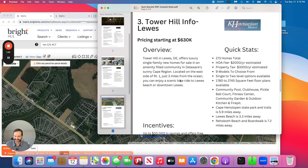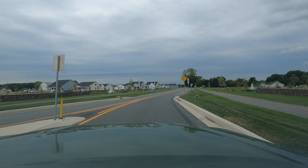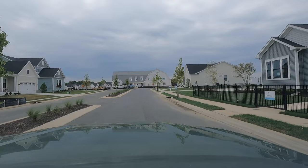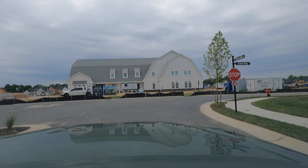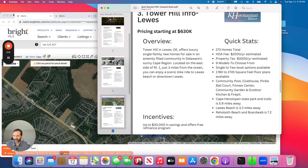HOA fees run about $2,000 a year and property tax about $3,000 a year. They have nine different models to choose from, single and two-level options available, ranging from about 1,800 square feet up to 2,700 square feet. Amenity-wise: community pool, clubhouse, pickleball court, fitness center, community garden, outdoor kitchen, fire pit — a lot of what you'd expect if you're looking for amenities. It's just about three miles to downtown Lewes.